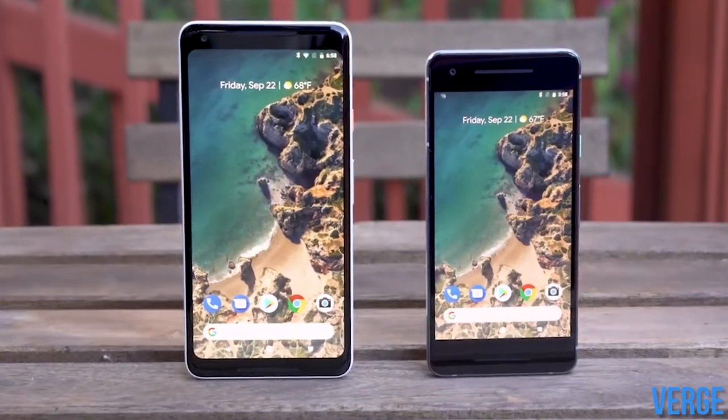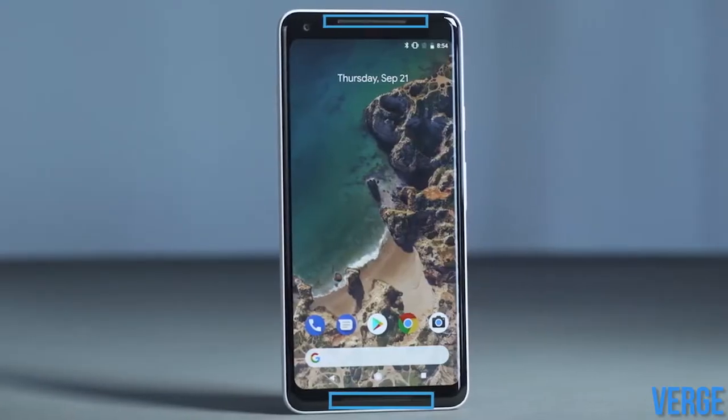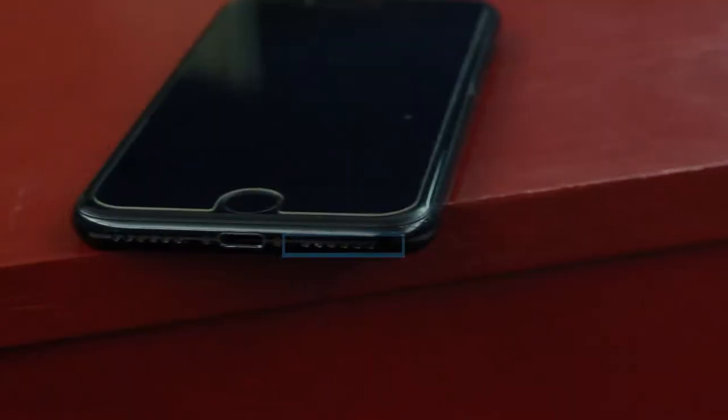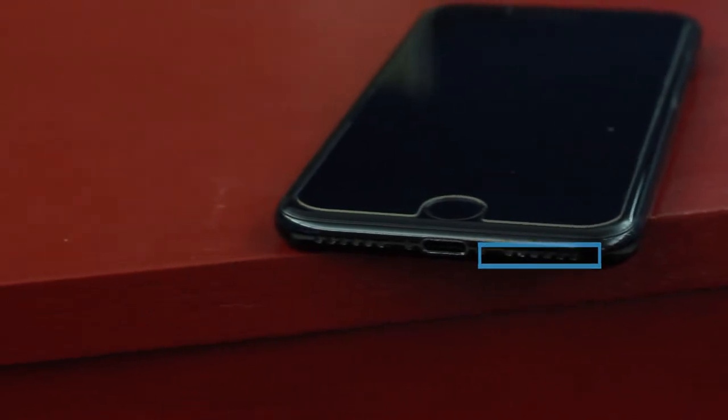However, Google has made some improvements since last year. Both phones now have two front-firing speakers, a feature we have not seen on smartphones in years. These are as opposed to the traditional bottom-firing speakers, as seen on iPhones or Samsung. In addition, the Pixel phones are now just as waterproof as the iPhone 7 or 8, meaning they're good for a shower or cleaning off dirt.